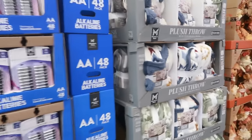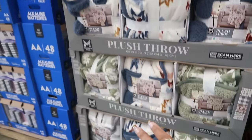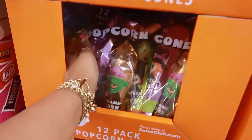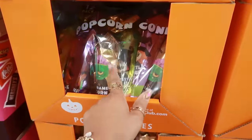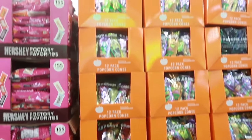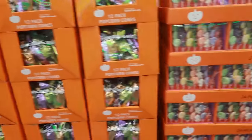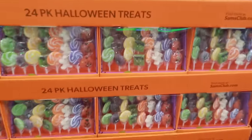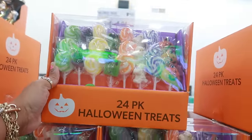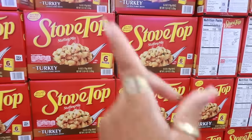Alright, we are here — let's walk around and see what we can find. $12.98 for the plush throws. I do like those little popcorn cones — so cute for like Halloween parties, a 12-pack. I can't see the price on those since the display is so tall, but the lollipops 24-pack are $11.94. Oh, stove top turkey $7.98 for six boxes.